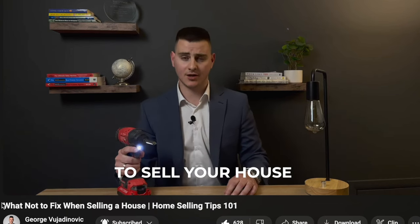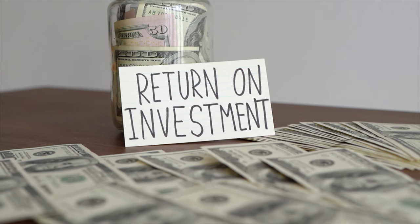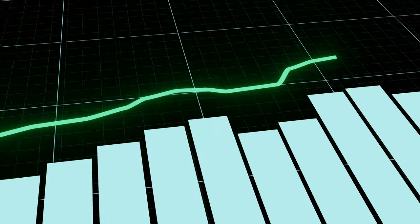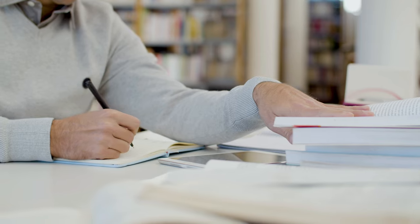A few months ago I made the video 'What Not to Fix When Selling a House' which went crazy, and this told me something. There are people out there who want to maximize their home's value. Before you start spending a lot of money on unnecessary upgrades, there are a few things that will give you the best return on your money. I'm telling you all of this as a real estate agent who works mostly with sellers — my job is to make people the most money when selling — and I also worked as a contractor and saw people throwing away money on crazy upgrades.